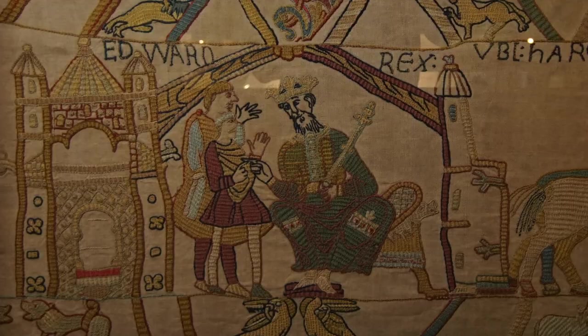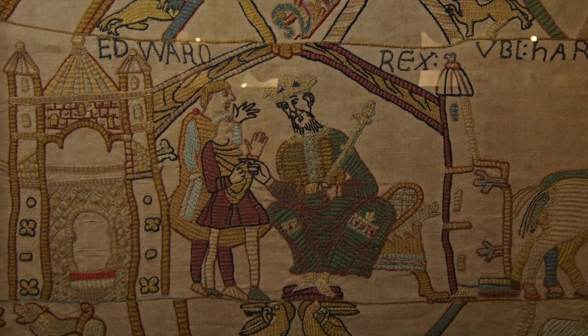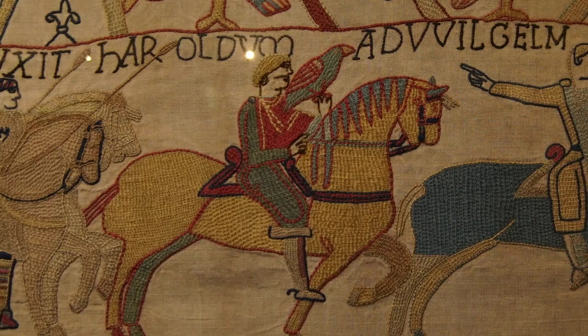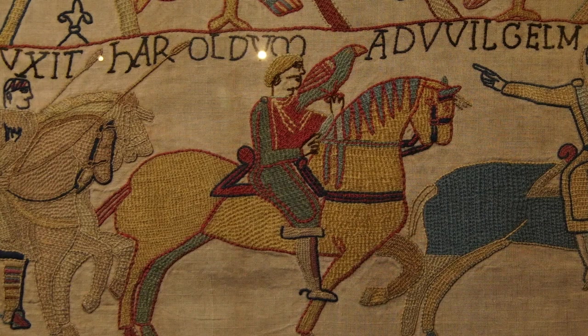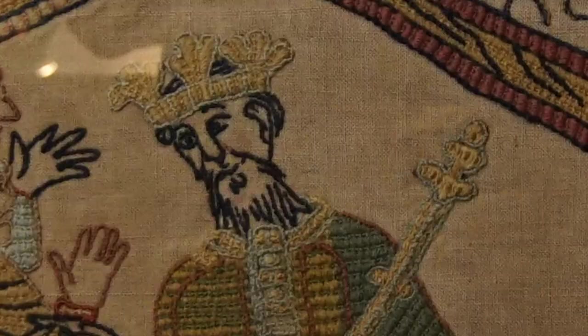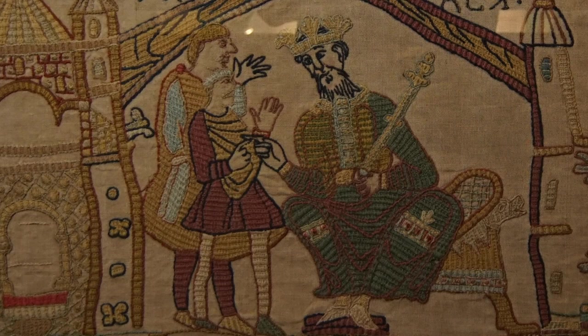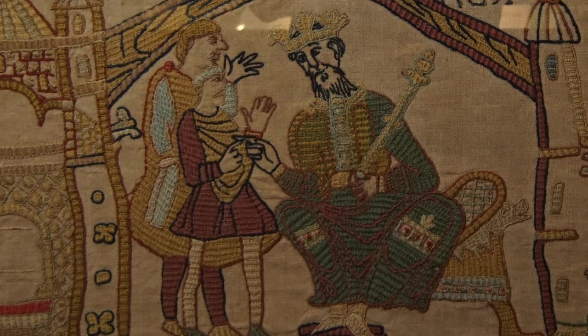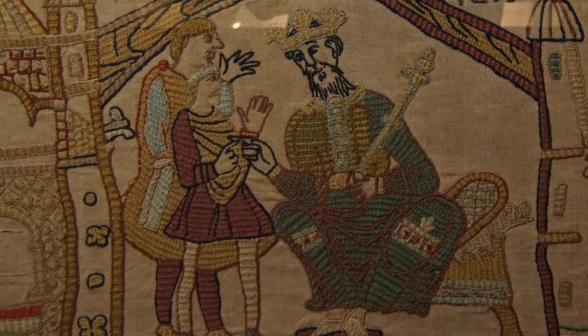The Bayeux Tapestry starts with King Edward the Confessor, one of King Æthelred Unræd's youngest sons, sitting on his throne speaking to his brother-in-law Harold Godwinson. Harold is recognisable throughout because of his very fashionable moustache and hair styled like a mullet. Edward is shown with a longer beard and long hair, and later with really long grey hair to show he's aged. Chairs during the medieval period were pretty rare and throughout the tapestry they show signs of someone being wealthy and important — most people would have had a stool or sat on a bench.